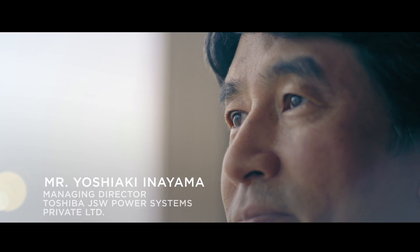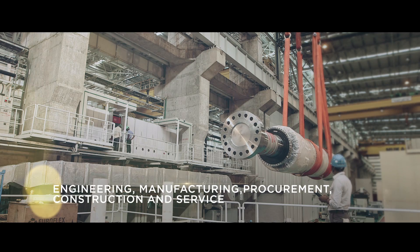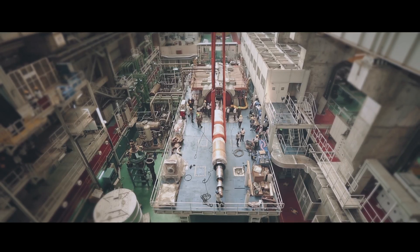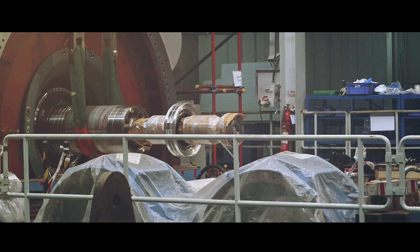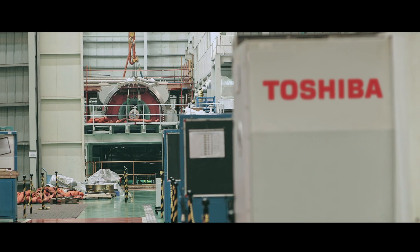We have a vision of becoming the world's number one EMPCS company, which gives us the single point responsibility of delivering the best to our customers. And we show our commitment towards the progress of this country by making in India for the next India.